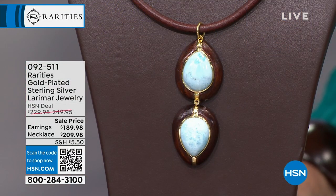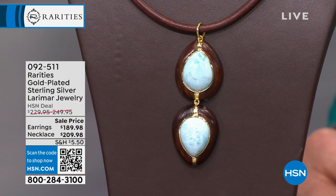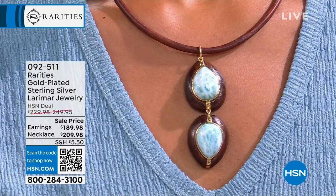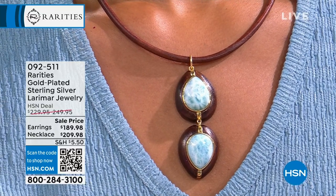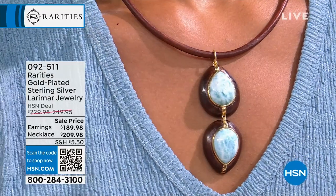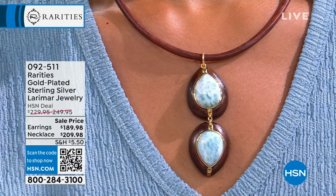Look how stunning this is. The size of those Larimar pairs are 20 by 15 millimeter. Larimar is called the Dolphin Stone because it looks so much like the Caribbean Sea. My inspiration for these pieces comes from Capri, Italy — there is a jeweler there, Lena and Alberto. They are the premier leading jeweler. They did not do this in Larimar — theirs was in turquoise. Most people can't even get the Larimar, that's how rare it is.